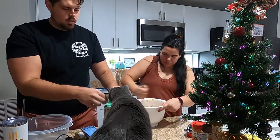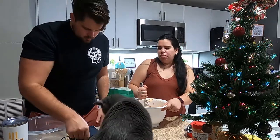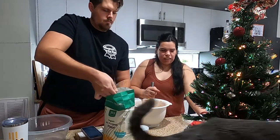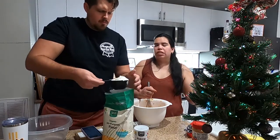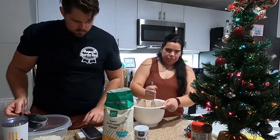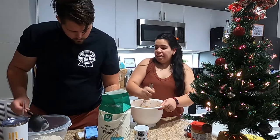Luna wants some treats. Hey Google, can cats have pumpkin? The website hills.com says pumpkin that's safe for cats is plain cooked pumpkin. Well, this is gonna be cooked so she can wait. Can Parker have it not cooked? This is pumpkin puree — I guess we can make some of the tiny ones for her.